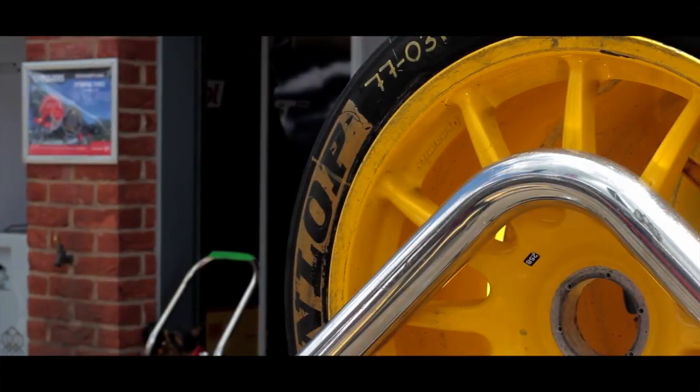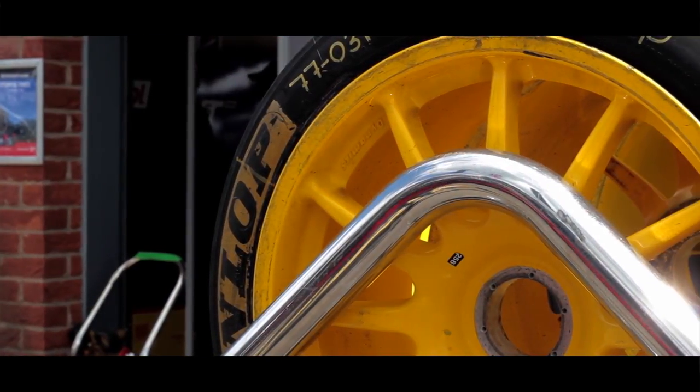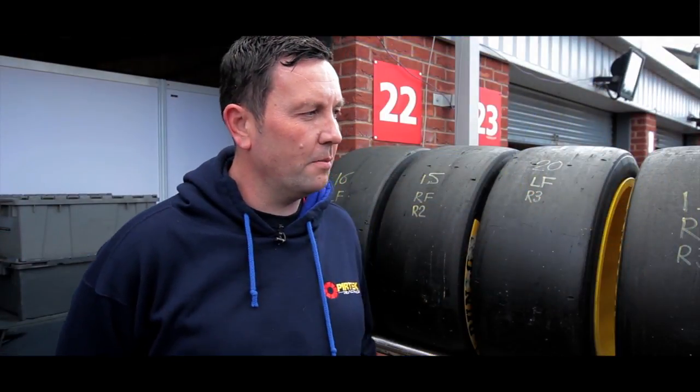We use an Autoglym wheel protector because when we're racing, the brake dust gets all on the wheels. As you can see, bright yellow wheels. The brake dust before we put it on used to stay on for ages. Now we put it on, a bit of water and a microfibre cloth and it wipes off straight away.